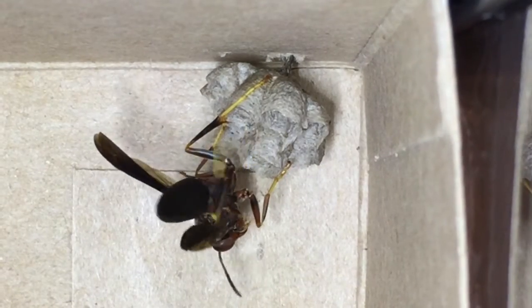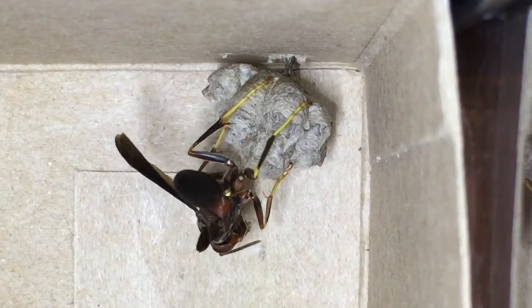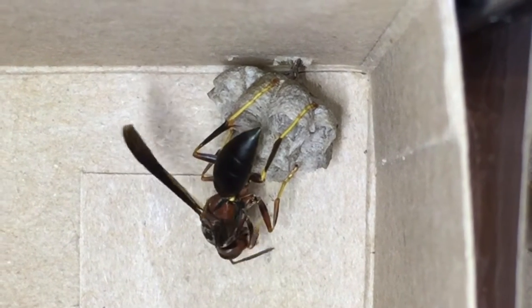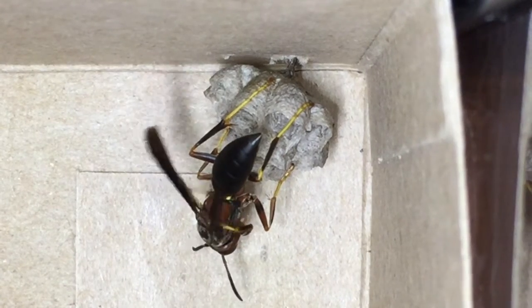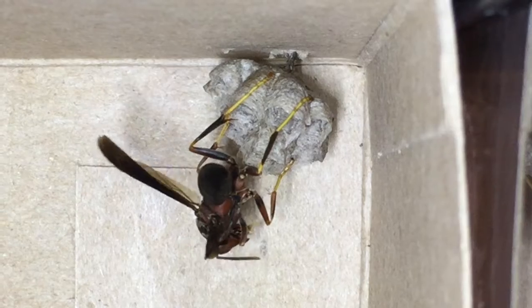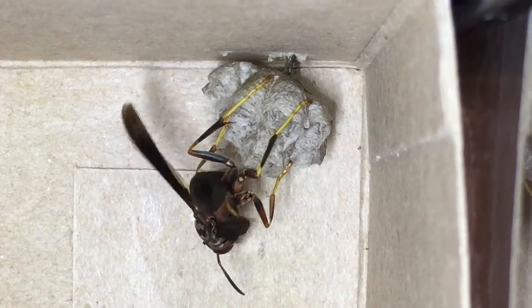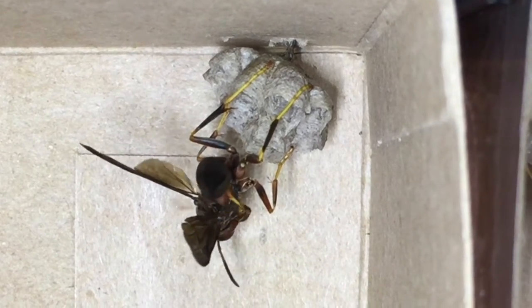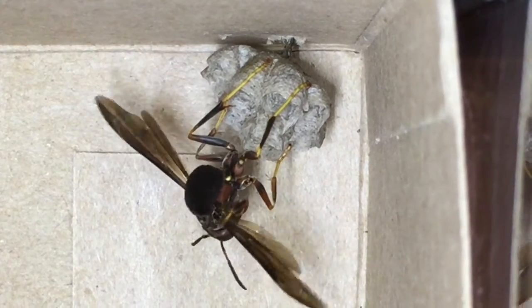It's important to relocate these nests when we can rather than destroy them. Metricus wasps are quite important to the local environment — they are great controllers of other insect populations, which they use to feed their larvae, and they help maintain your yard and garden by removing pests. Like most wasps, they're also good pollinators. Green Wasp Removal is a strong proponent of utilizing green alternatives to pesticides.